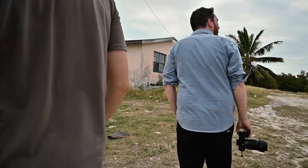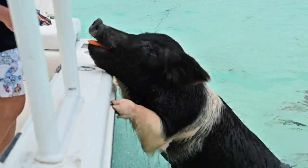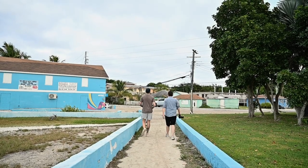Thanks for joining us this week in Exuma Bahamas. The Nikon Z6 is quickly becoming my favorite travel camera — the size and quality combination really making my life a lot easier on the road. If you haven't yet caught the Bahamas episode this week, there's a link to it in the description below.